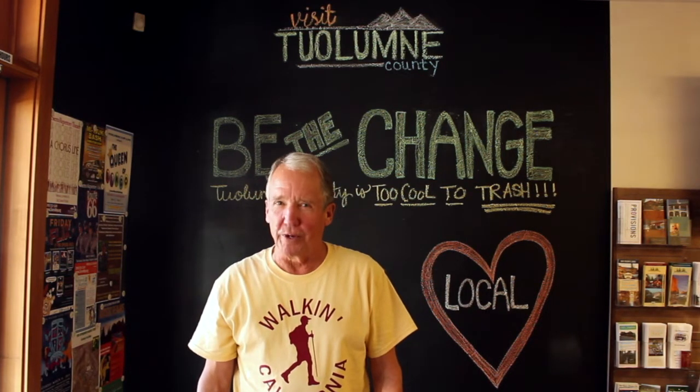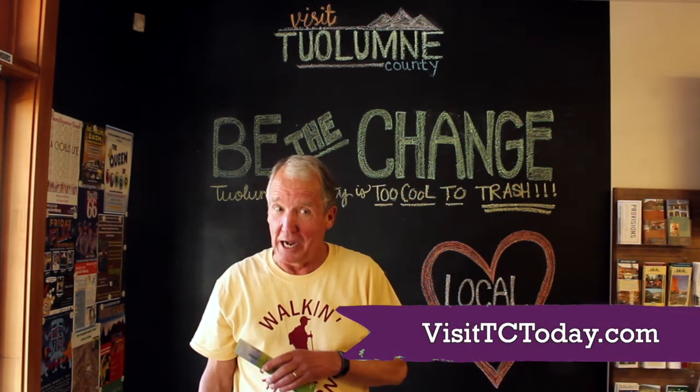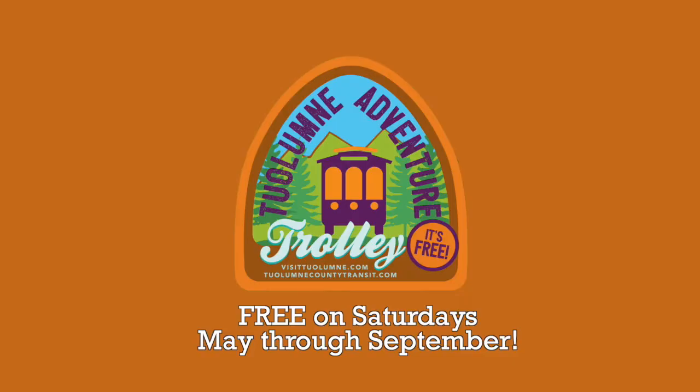I want to invite you to explore all the beauty and history that Tuolumne County has to offer. Stop by the Tuolumne County Visitors Bureau and pick up your brochure today. Find out more and book your lodging at visittctoday.com. All aboard to discover new destinations on the Tuolumne Adventure Trolley — ride it for free every Saturday, May through September.